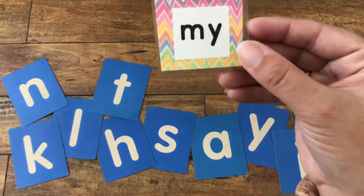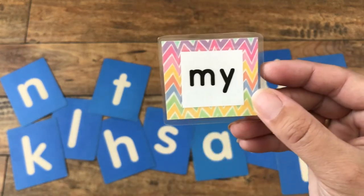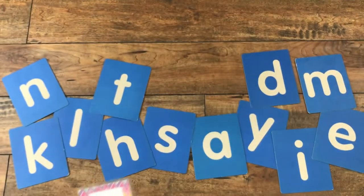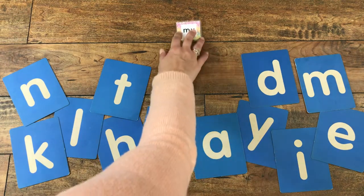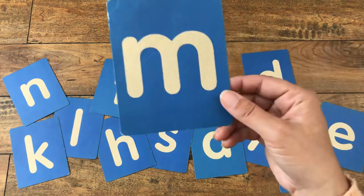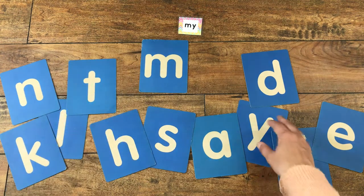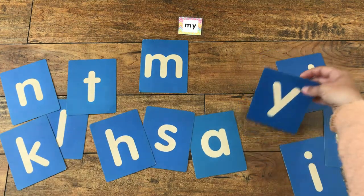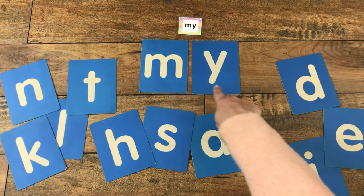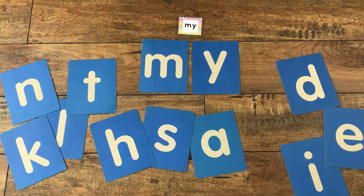Here's our first one. This word says 'my.' Can you say that with me? My. How do we build the word 'my'? Well, first we need the letter M. And then let's find the other one — letter Y — makes 'my.' Can you read that with me? My. Very good, that was pretty easy.